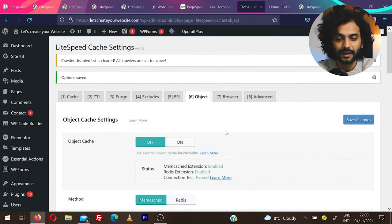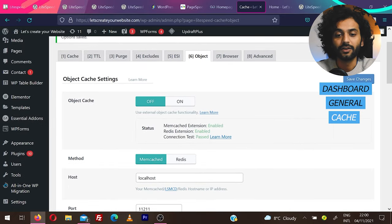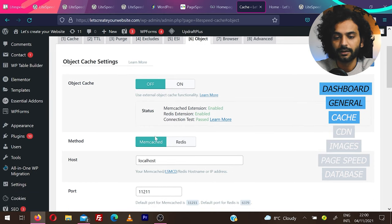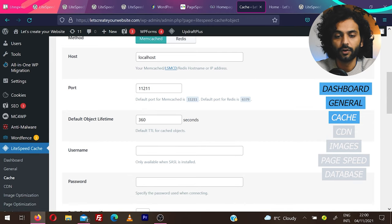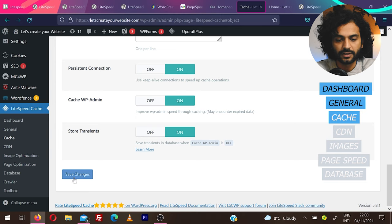Under Object Cache, I have Memcache and Redis extensions enabled on my server. If you don't see anything, contact your host or check the description on how to enable Memcache or Redis. Once visible, choose your method — Memcache or Redis, both are good options. The options will be pre-filled by default; leave them as is, scroll down, and click Save Changes.